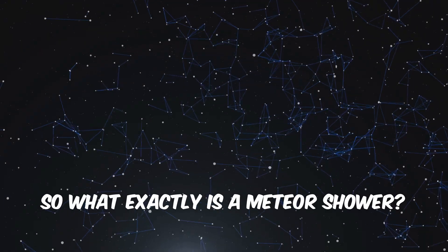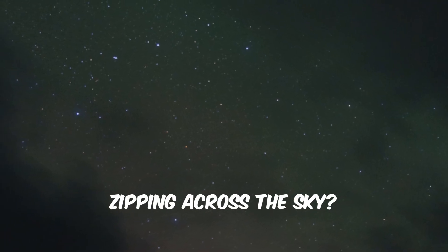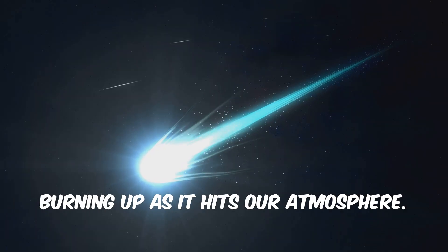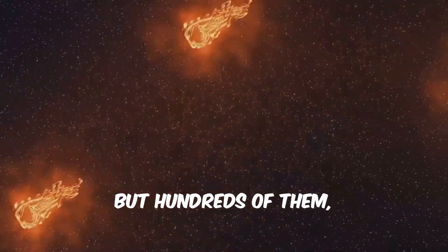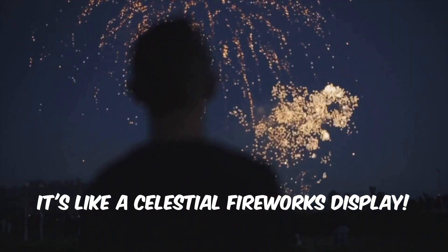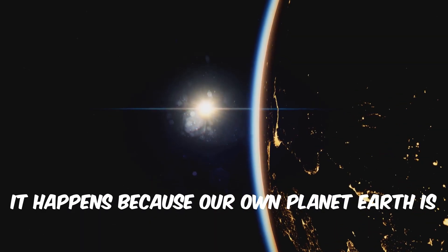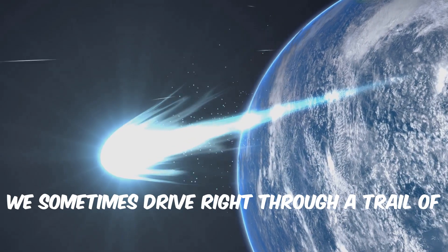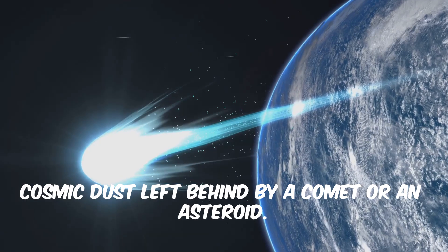So what exactly is a meteor shower? You know when you see a shooting star zipping across the sky? That fleeting streak of light is a tiny piece of space dust or rock burning up as it hits our atmosphere. Now, imagine seeing not just one but hundreds of them, all looking like they're flowing from one spot in the sky — it's like a celestial fireworks display. That's a meteor shower. It happens because our own planet Earth is on a journey. As we travel around the sun, we sometimes drive right through a trail of cosmic dust left behind by a comet or an asteroid.